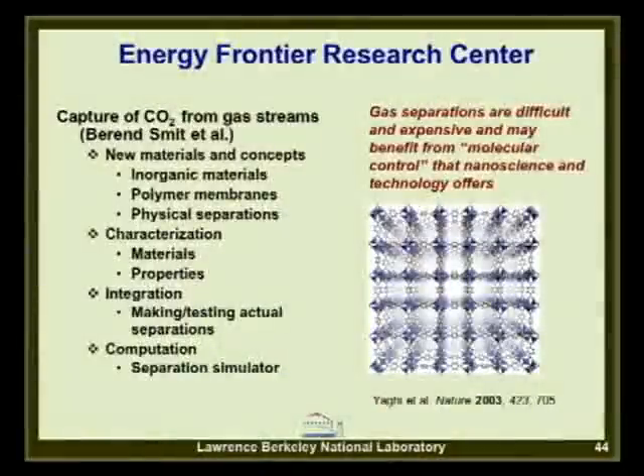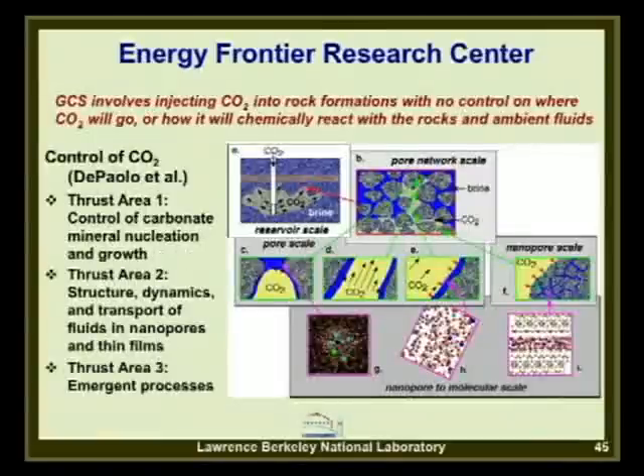The lab and UC Berkeley have new Energy Frontier Research Centers focused on CCS. One, awarded to Barrett-Smith et al. on campus, focuses on capture and separations—using nanotechnology to develop optimized membranes and materials for capture. On the storage side, Don DePaolo et al. in our division received an award for controlling CO2 processes, including carbonate mineralization—the mineral trapping mechanism—fluid transport at very small scale, and emergent processes arising from the combination of effects as CO2 is injected across many scales.